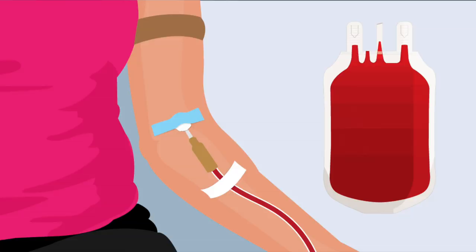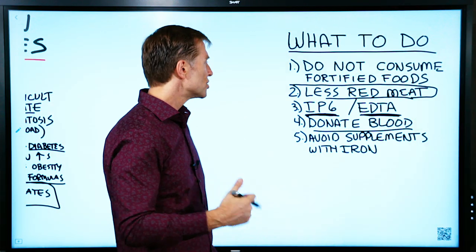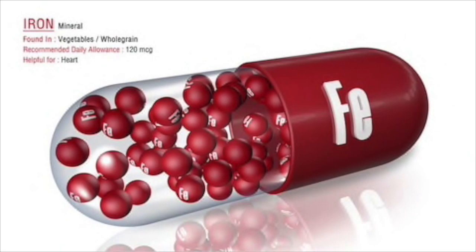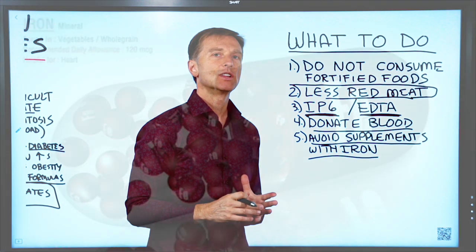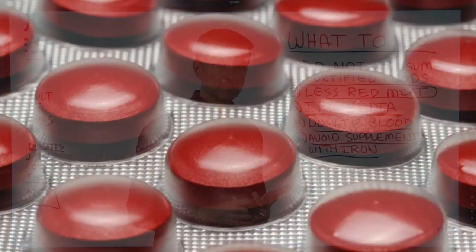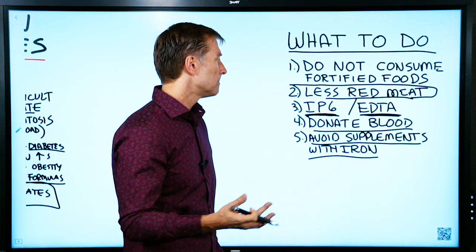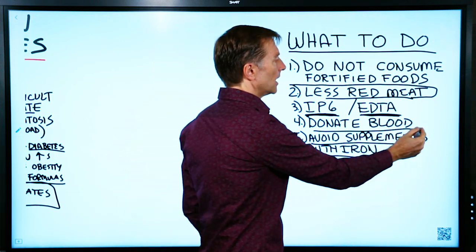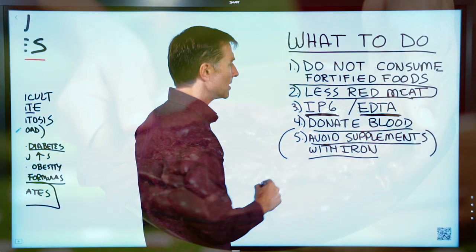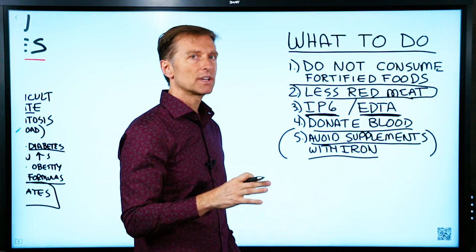Also, donating blood gets rid of iron — if you feel really good when you donate blood, chances are you have too much iron. You also want to avoid supplements with iron; make sure you do not consume a multivitamin or mineral with added iron, unless it's in a form that's really easy to digest, like grass-fed liver, if you're anemic. Other than that, I don't recommend supplements that have this fortification of iron.